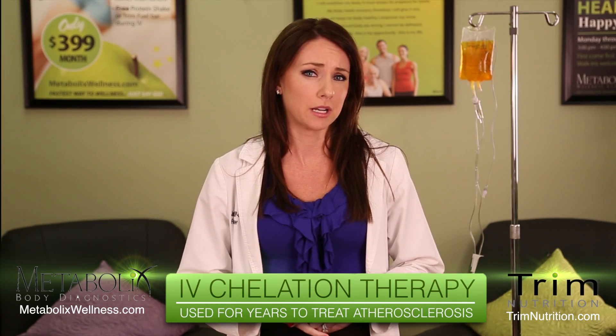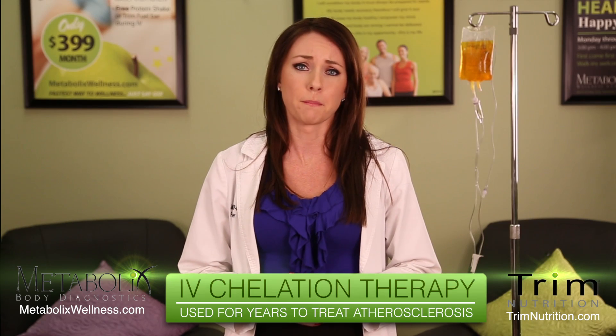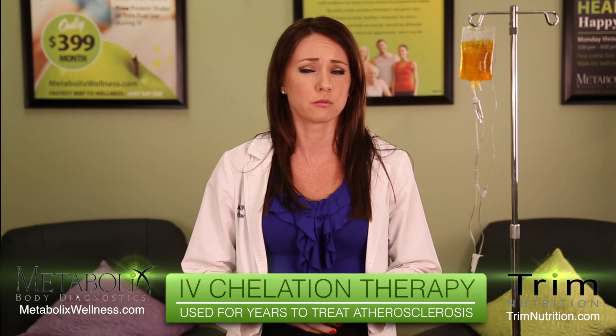EDTA is approved by the FDA for treatment of lead and heavy metal poisoning, but not for other off-label uses. In addition to being known as a treatment for metal poisoning, chelation therapy has been used across the country for many years as an alternative therapy to aid in the treatment of atherosclerosis or hardening of the arteries, as well as with poor circulation.